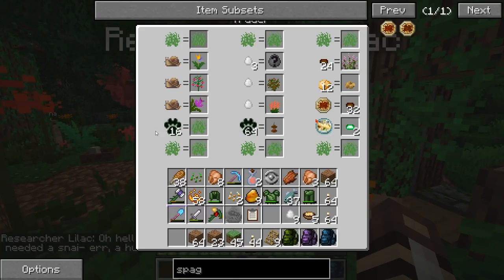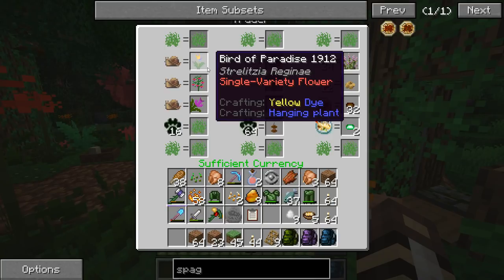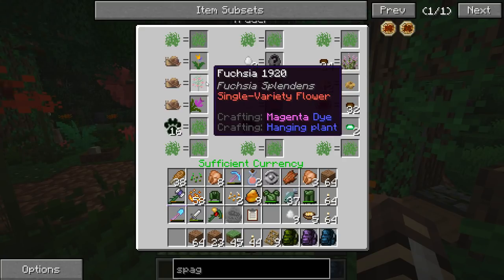So what does Researcher Lilac happen to trade? She loves her snails, so if we bring her some snails from Pam's Harvest Craft - the garden fishing trap or the water gardens - she has some beautiful flowers to trade us, including the bird of paradise, which is one of my favorite flowers that I would love to plant all over the zoo as decoration. She also trades fuchsia, which is one of the most beautiful flowers I've ever seen. I've never been able to really keep them alive because I haven't lived in the right climate, but if you've never seen a fuchsia, definitely look it up - they cascade beautifully from potted plants.